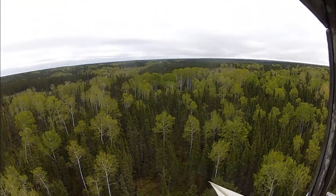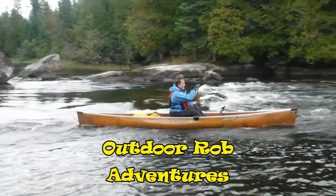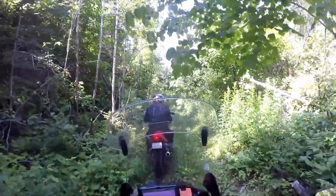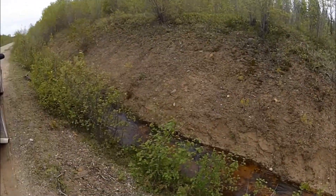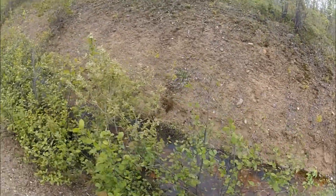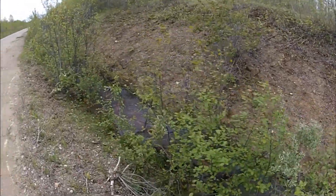Here goes number one. Fire tower looks like an old one — we'll see when we get closer. It's not too far from the road, maybe 400 meters. Just got to get across this little stream in the ditch here. Should be able to jump across there, maybe.